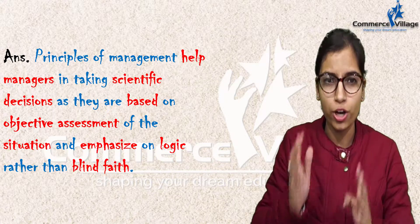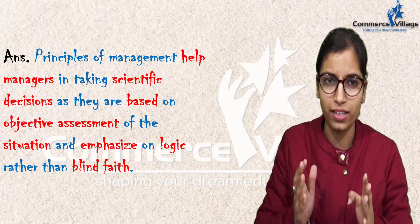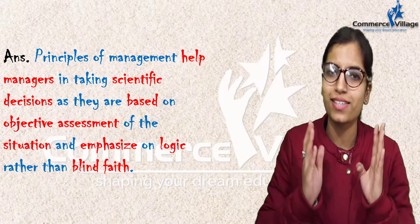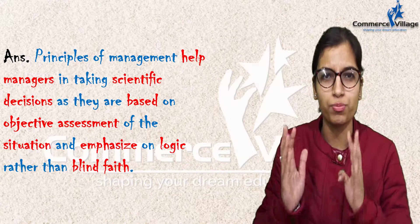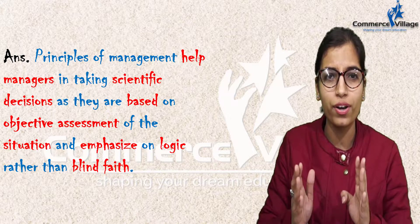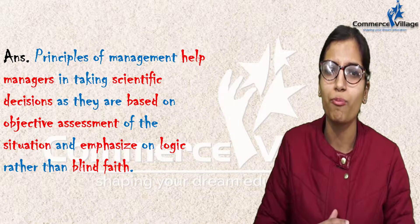They are based on logic rather than on blind faith. So, principles of management help managers to take decisions scientifically because they are based on objective assessments of situations and emphasize on logic rather than on blind faith.